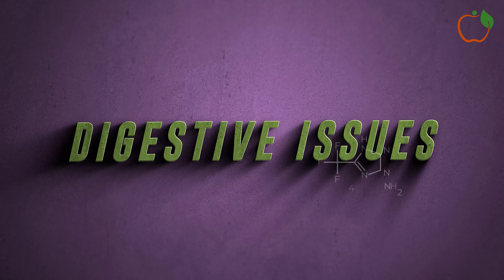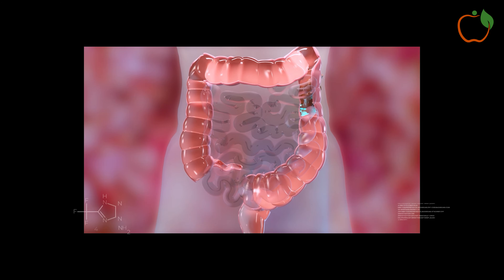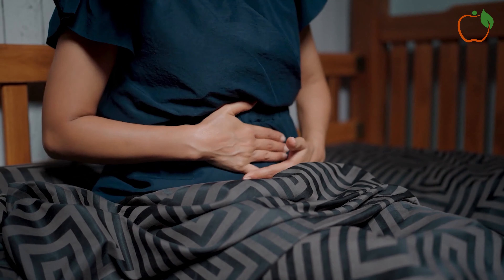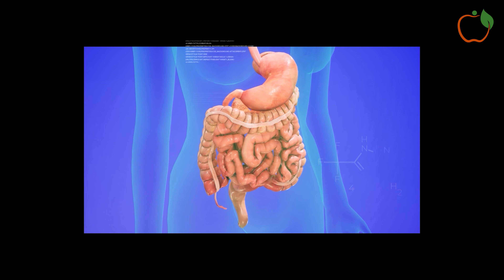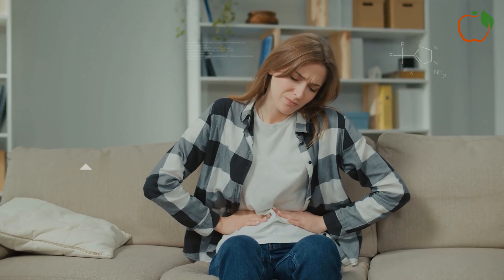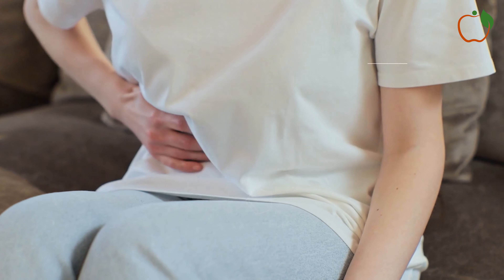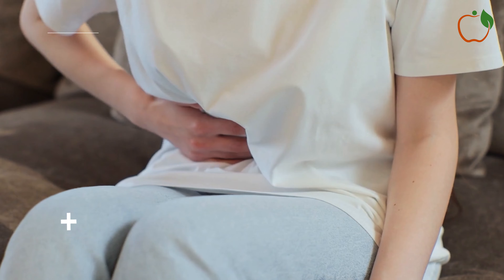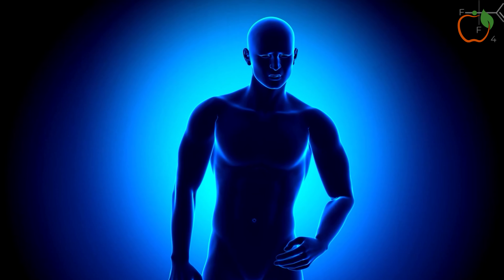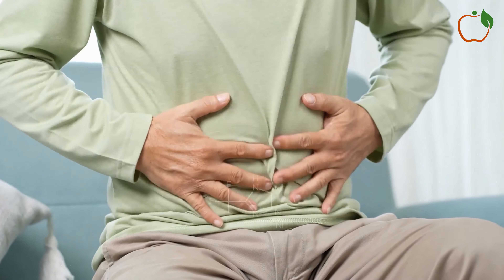9. Digestive Issues. Poor circulation can also affect your digestive system. The digestive organs require a steady supply of blood to function properly. When blood flow is compromised, it can lead to various digestive issues. You might experience symptoms such as constipation, abdominal pain, or a feeling of fullness even after eating small amounts. In some cases, poor circulation can contribute to the development of more serious digestive problems, like inflammatory bowel disease or ischemic colitis.